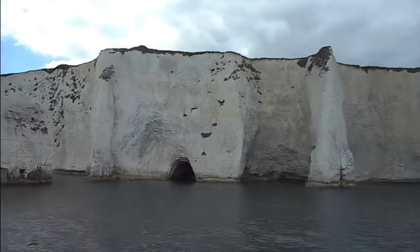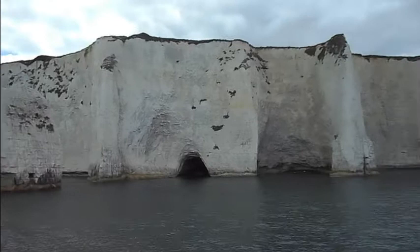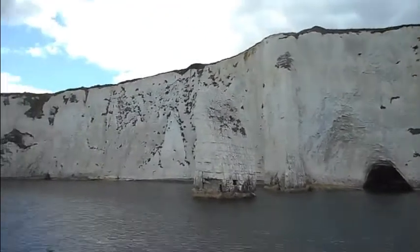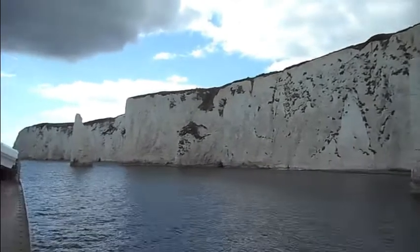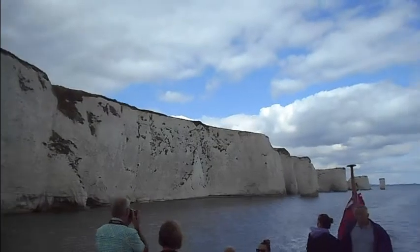These sea stacks used to be the same height as the main cliff, with grass on the top, and at one time a pair of falcons nested on these stacks. During World War II they left, and the cliff top area was used as target practice for live munition firing.